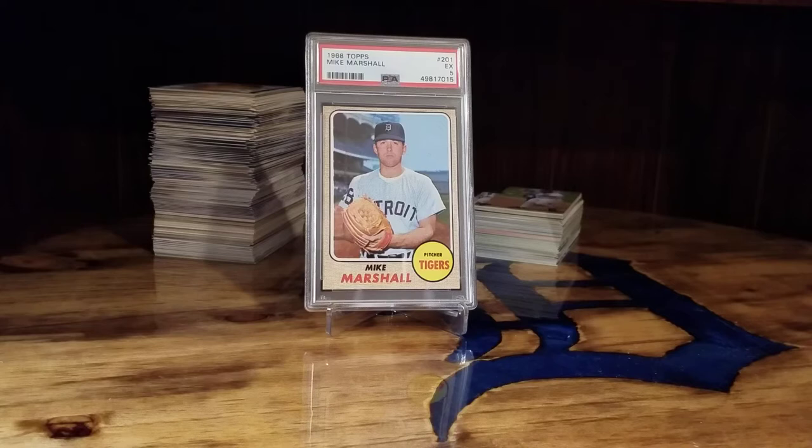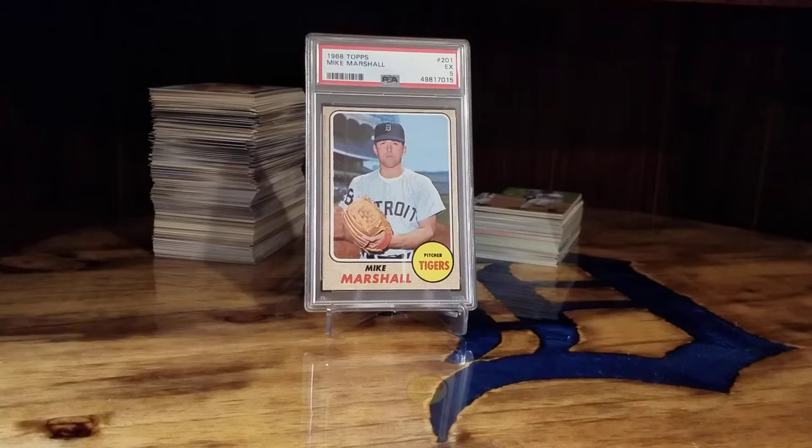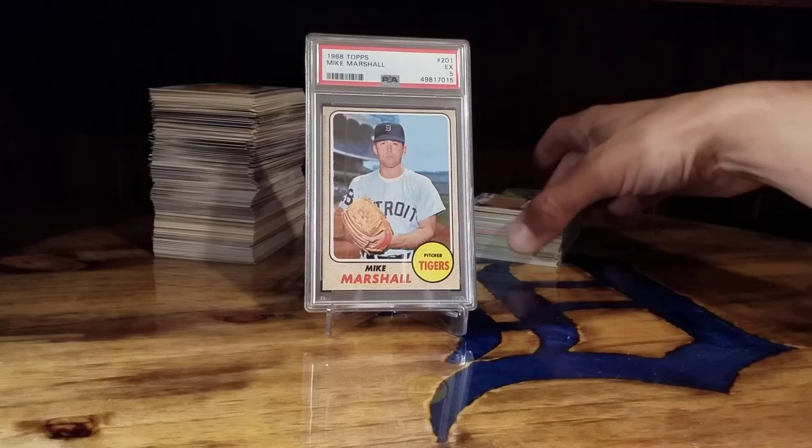What's up everyone, tiger 727 back with another video. I just want to show off a bunch of tiger cards and a few non-tiger but tiger-related ones. The big stack in the background is a bunch of cards I've gotten from the trading card database over the last two or three months, and the one on the right is all Tigers that I've needed.